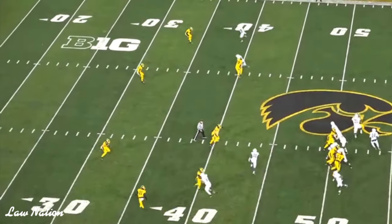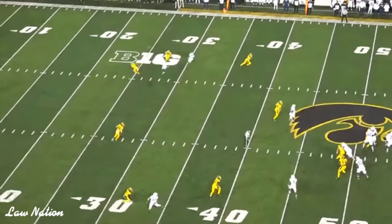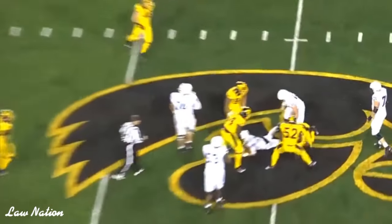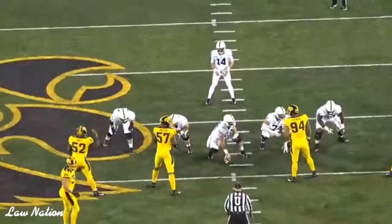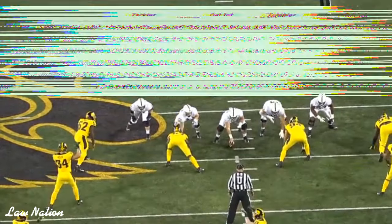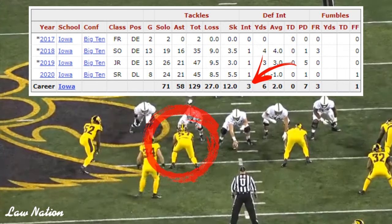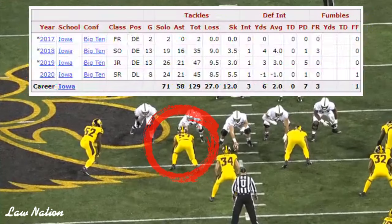But the majority of the time, when you think about it and look at his skill set, you would want him on the edge. He does have some coverage skills — he had three interceptions in his career at Iowa. Nevertheless, let's look into his pass rushing abilities.